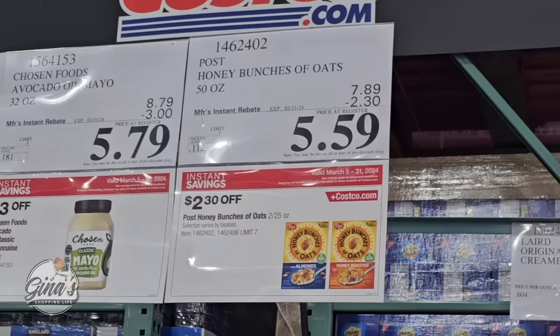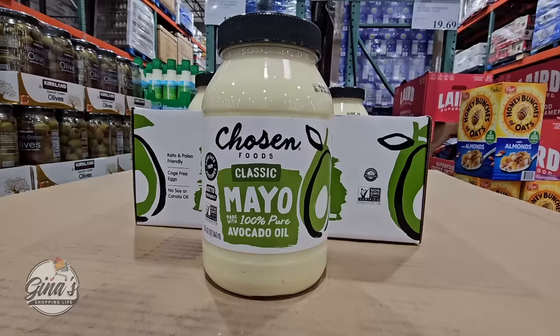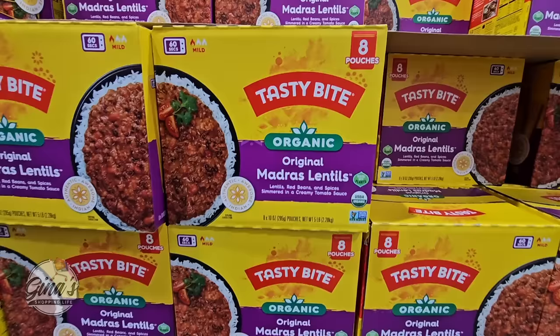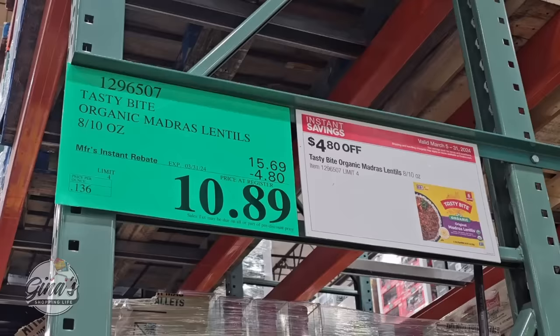One of the best deals in my opinion: the Chosen Avocado Mayo is so good — a 32-ounce container for $5.79, such a great deal. The Organic Madras Lentils: eight microwavable pouches for $10.89.